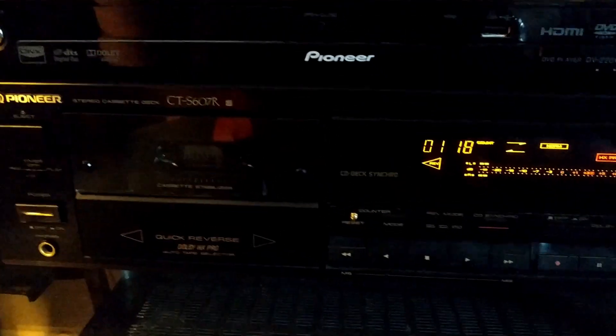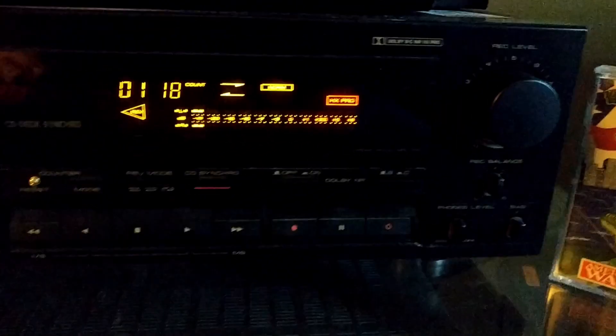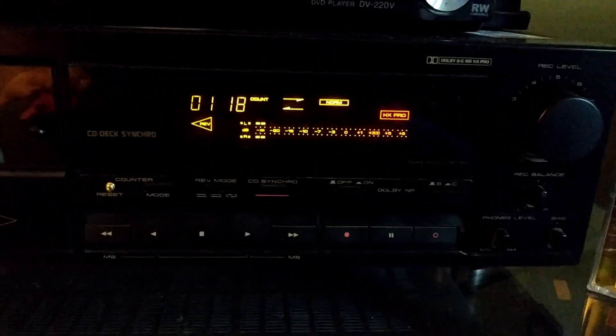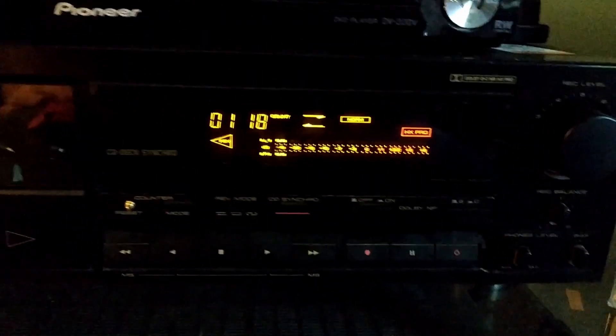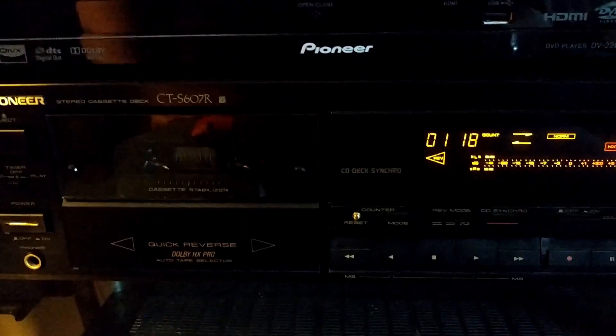Anyway, that's it — picked up this really sweet Pioneer, got it in my living room now, looks really nice. Got the Teak moved into my bedroom. Did I need two tape decks? Hell no. But the Teak came with a lot of cassettes, and this one was just too cheap to pass up.